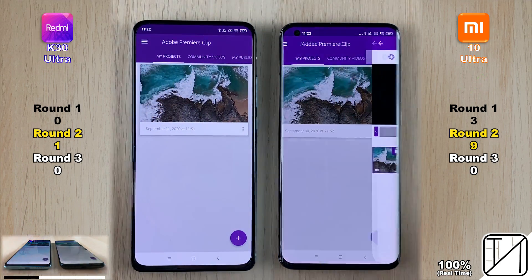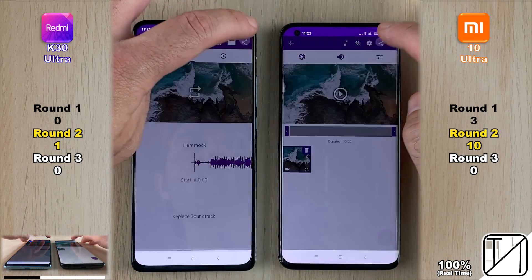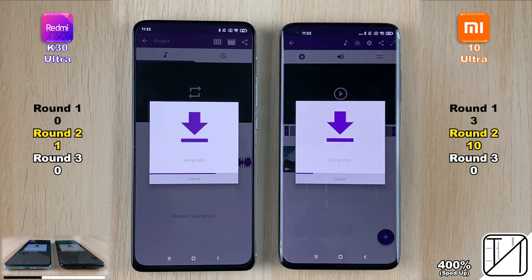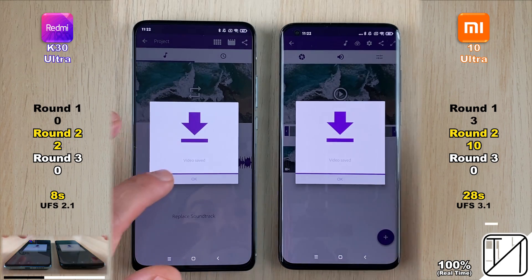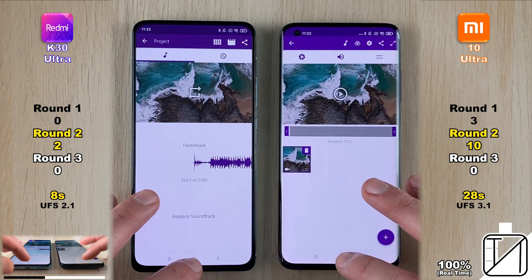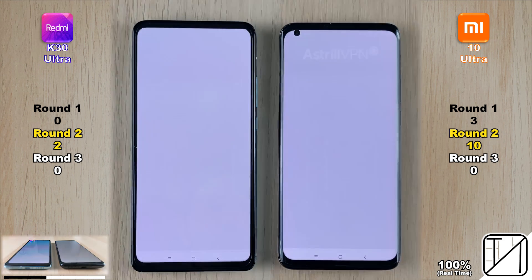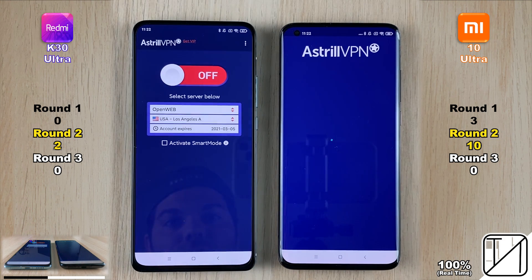For the ninth point in Round 2, we opened Adobe Clip since Adobe Rush doesn't work on the Dimensity 1000 Plus chipset. The K30 Ultra opened Adobe Clip in 8 seconds, while the Snapdragon 865 seems poorly optimized for the older Adobe software, taking a crazy 28 seconds on the Mi 10 Ultra — very impressive for the K30 Ultra.